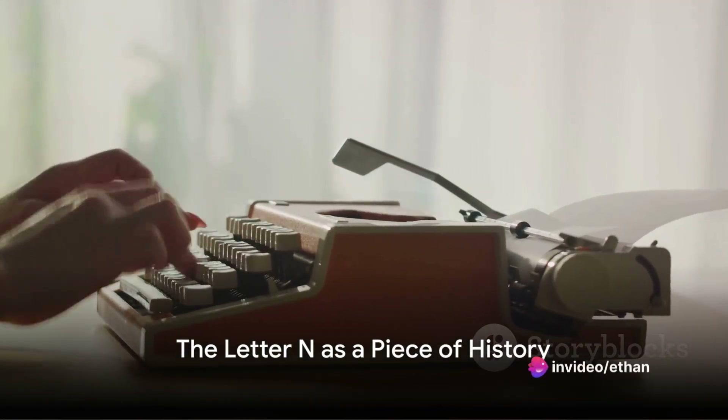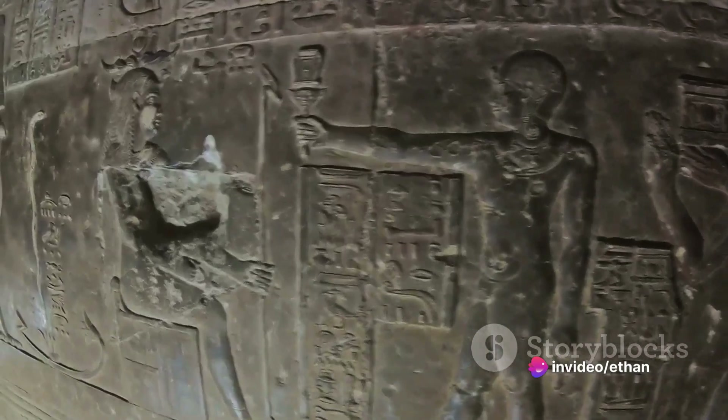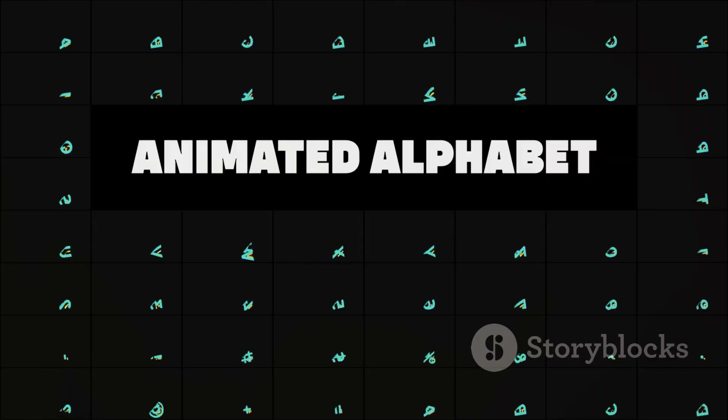In conclusion, the letter N, though seemingly simple, carries a rich and varied history. From ancient Egyptian hieroglyphs to Phoenician fish, from Greek Nu to Roman N, it has journeyed through time and space, adapting and evolving.